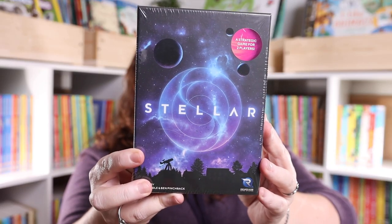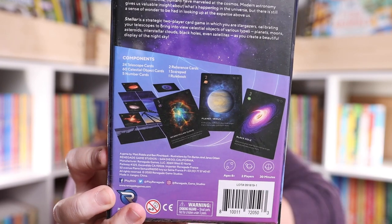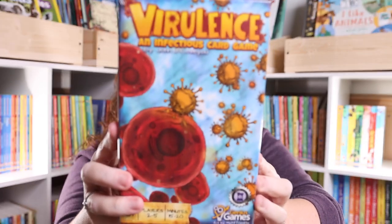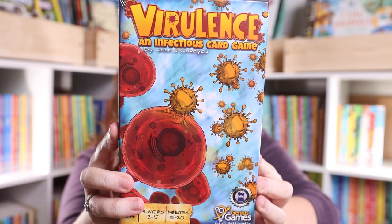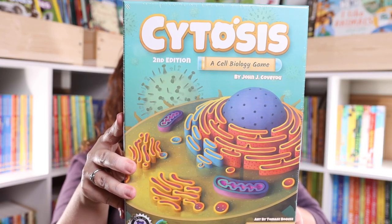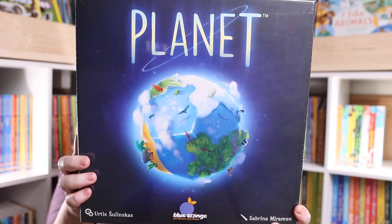For games, when we purchased from Home Science Tools recently we got some Genius Games that were science-based, and Kevin — who teaches science — absolutely loved the concepts covered. So we picked up a few more science-based games. The first is Stellar, a two-player game with gorgeous cards that also have facts on them. We also got Virulence, an infectious card game where you take on the role of a virus competing to infect a host cell; Cytosis, a cell biology game; and Planet, which looked like a fun way to learn about ecosystems, habitats, and biomes.